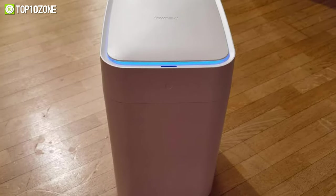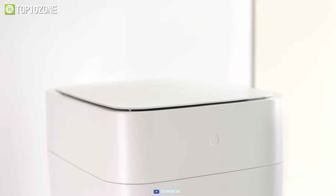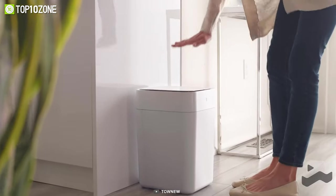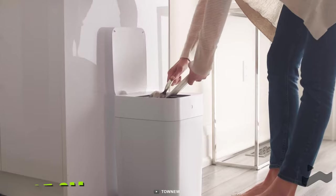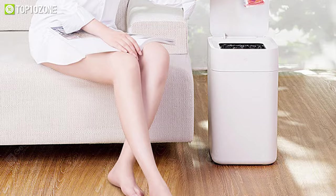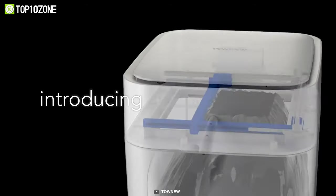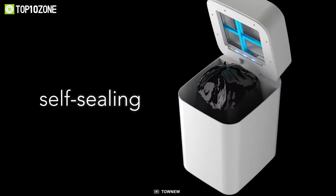Now get introduced to the Tonew T1, which is a self-sealing and bag-changing trash can that does all the unpleasant work for you with the touch of a button. It helps you keep your hands germ-free as its infrared sensor will detect your movement from a distance of up to 35 centimeters and pop the lid up automatically. Taking out the trash is now easier than ever before — simply press a button and its thermoplastic sealing technology will automatically seal the bag inside.